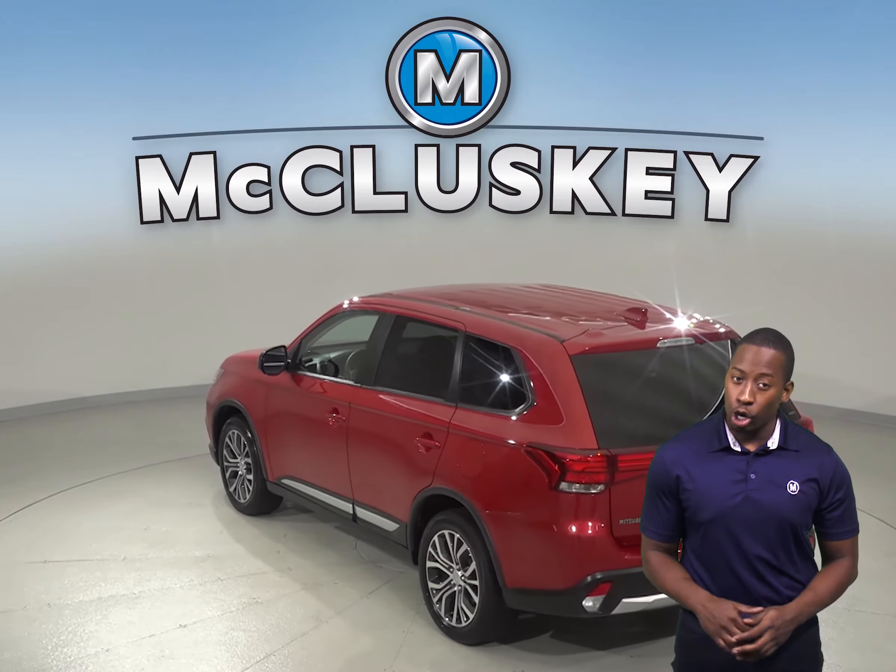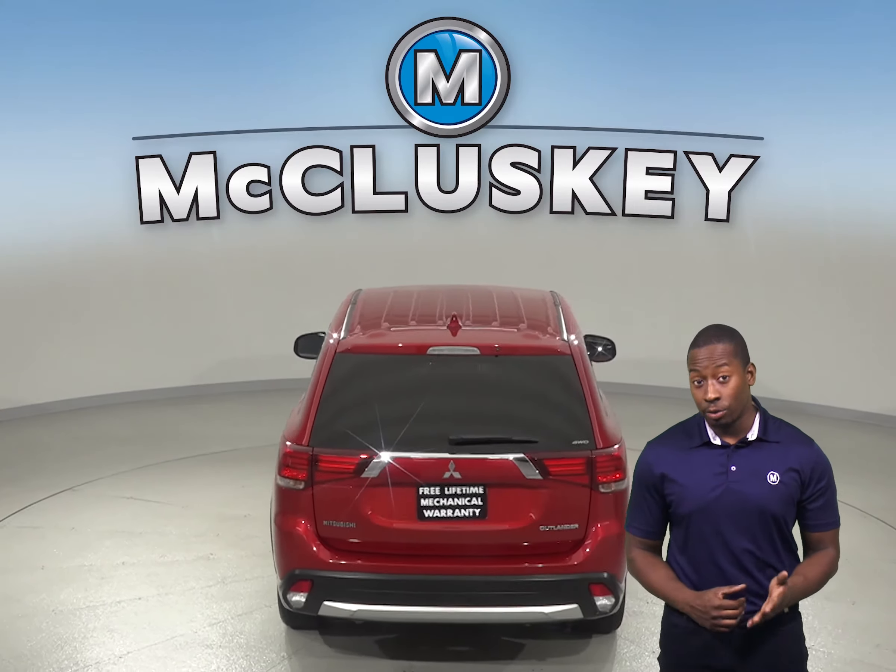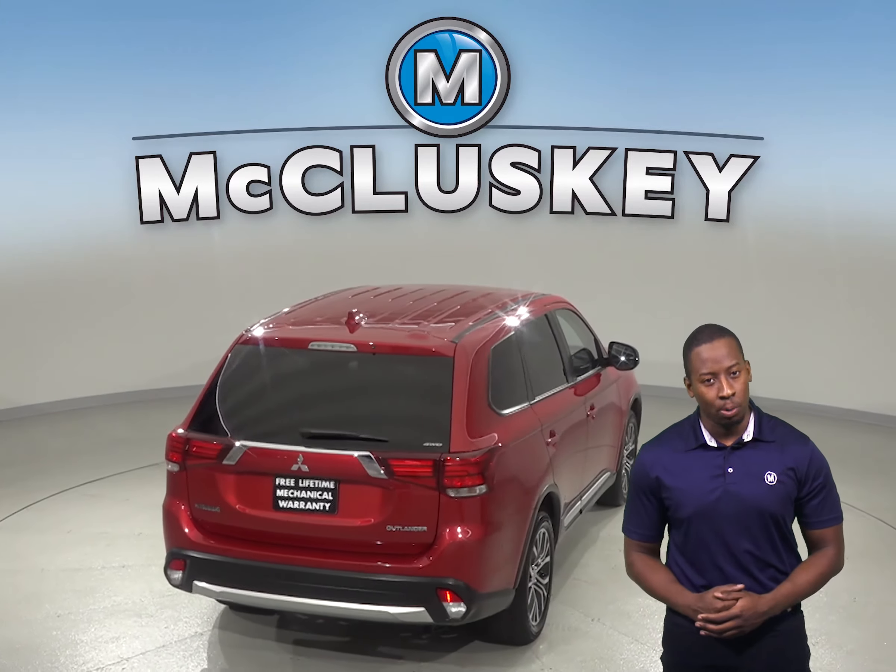The brake assist and ABS brakes are going to be a great addition for your safety. This rally red metallic Outlander is going to be a great 4 door sport utility vehicle.